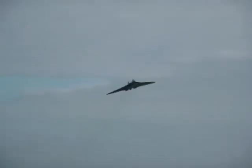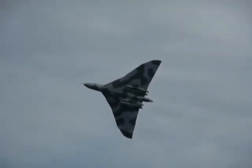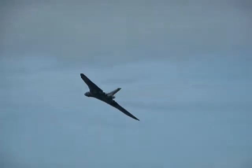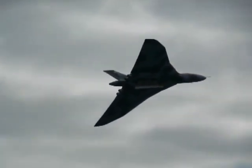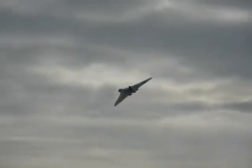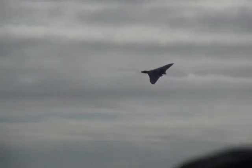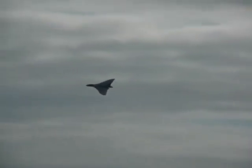Here she comes in straight towards us. Bomb doors open. There you can see the capacity of the enormous bomb bay. That was the bomb bay that carried those 21 1,000-pound bombs all the way to the Falkland Islands. They dropped every one of them and hit the runway with two, which is what they needed to do under the circumstances.